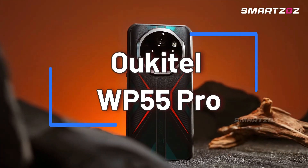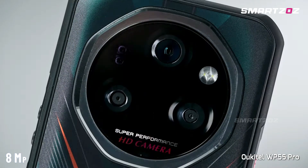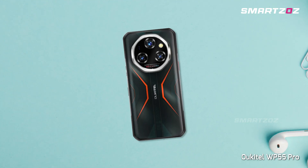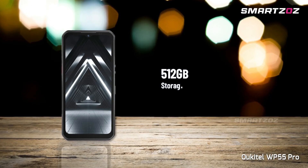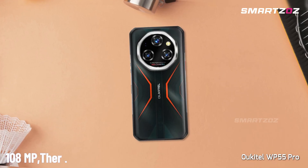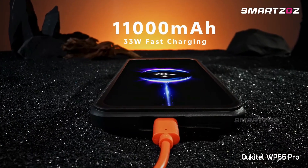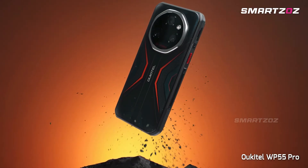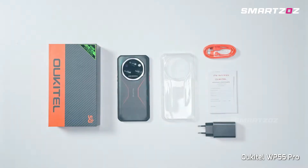Rounding out our list is the impressive Alcatel WP55 Pro, featuring an advanced 8MP infrared thermal camera that quickly detects heat sources even in pitch-black conditions. Perfectly suited for field inspections or outdoor survival, it's powered by the capable Dimensity 7025 chipset paired with a generous 16GB RAM and 512GB storage. With a 108MP main sensor and a huge 11,000mAh battery, certified IP68-IP69K and MIL-STD-810H, the WP55 Pro withstands tough conditions effortlessly, making it a reliable thermal imaging partner in the toughest terrains.